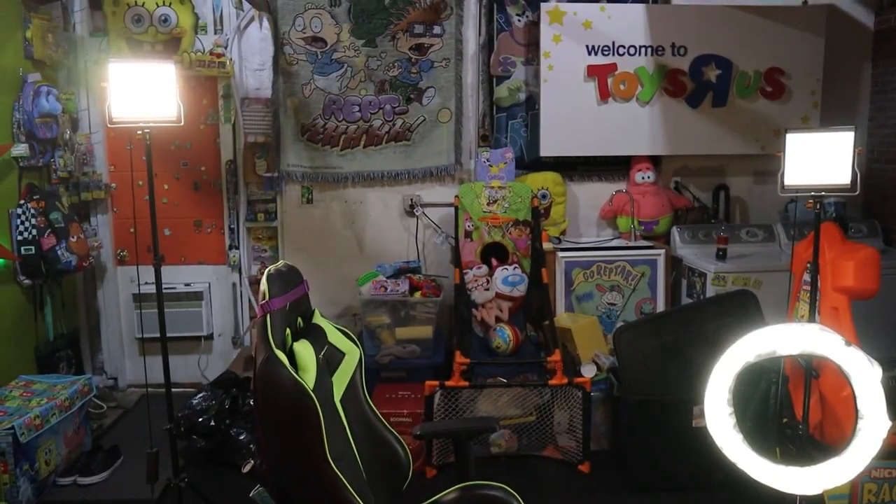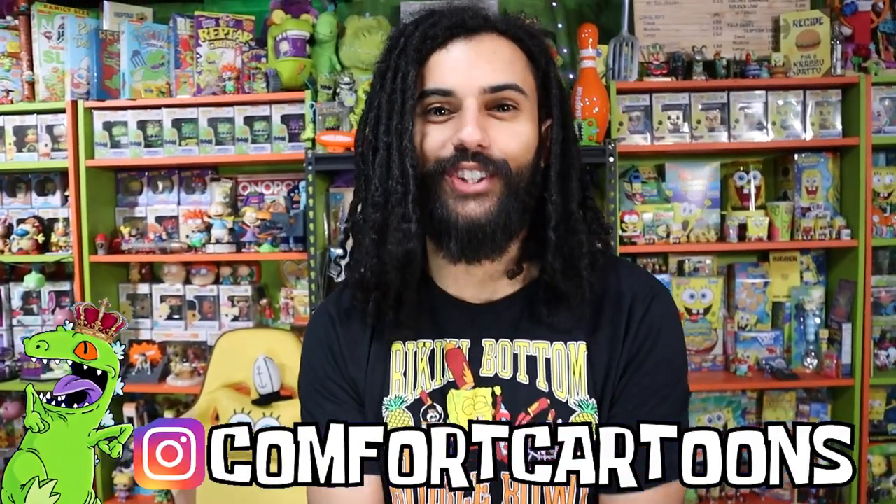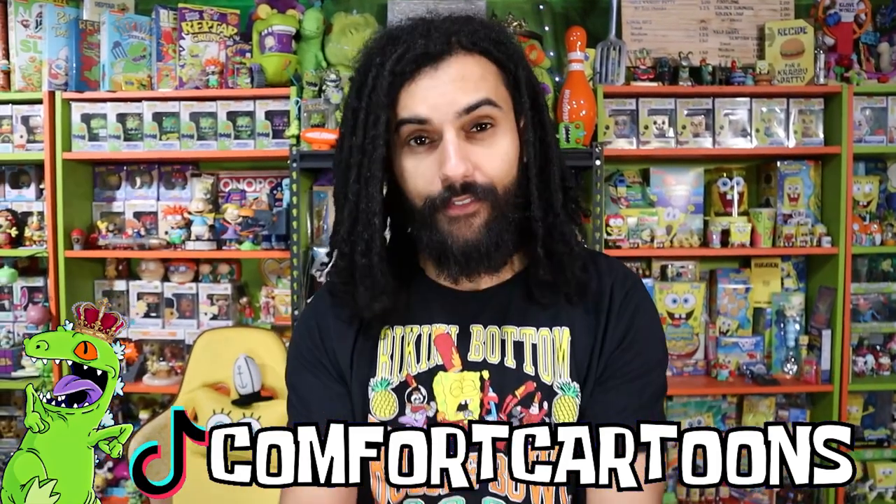Welcome home Rep Pack! Marcus here and welcome to Comfort Cartoons — the show where I collect absolutely everything from the late 90s, 2000s, all the way to the modern day. I'm also trying to create the world's biggest SpongeBob and Nickelodeon collection.